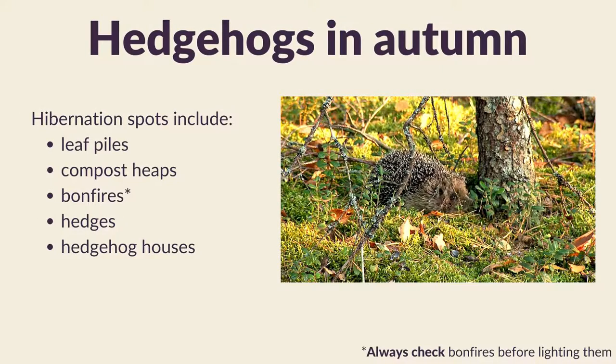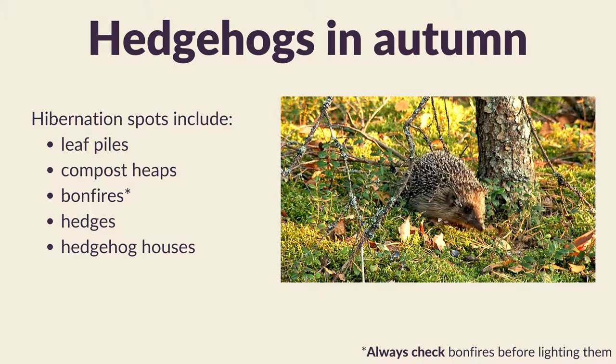Hedgehogs can choose a range of hibernation spots, and some of these may be within your garden or local green spaces. They include leaf piles and compost heaps, bonfires - so always remember to check underneath your bonfire before lighting them. They may be within hedges, hence the name hedgehog, or they may be within a hedgehog house.